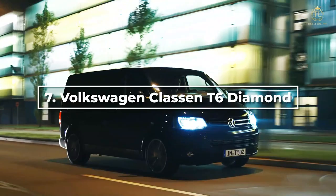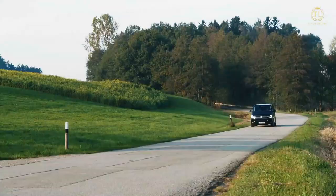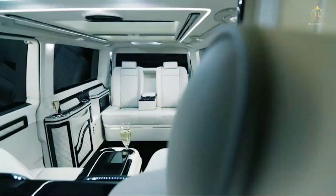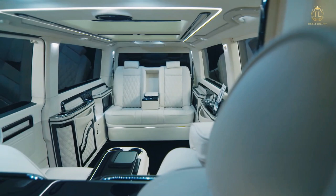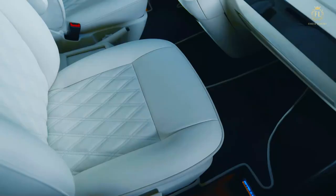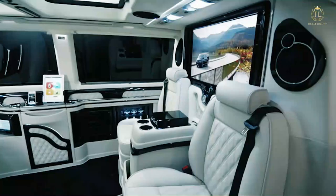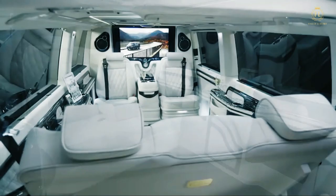At number 7, we have the Volkswagen Klassen T6 Diamond. Nothing compares to Volkswagen's gorgeous appearance, performance, and a hint of luxury. The Klassen T6 Diamond delivers an exceptional level of comfort together with an attractive aesthetic, making it genuinely meant to be more on the business luxury side. Thanks to the company's custom-made option, the interiors can be completely redone to look like a first-class cabin. The car uses the best wooden leather to elevate its interiors. The headrests are wrapped in premium leather and embroidered with geometric embellishments in the Klassen style, and the seats also have adjustable footrests.